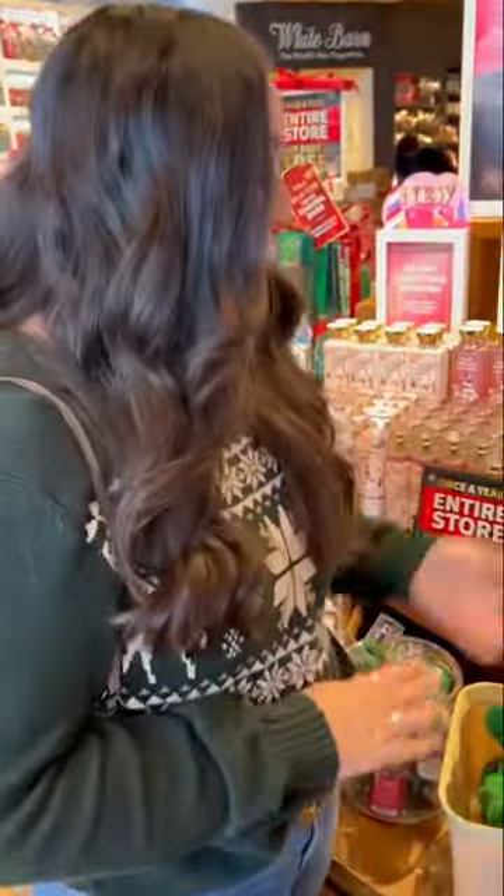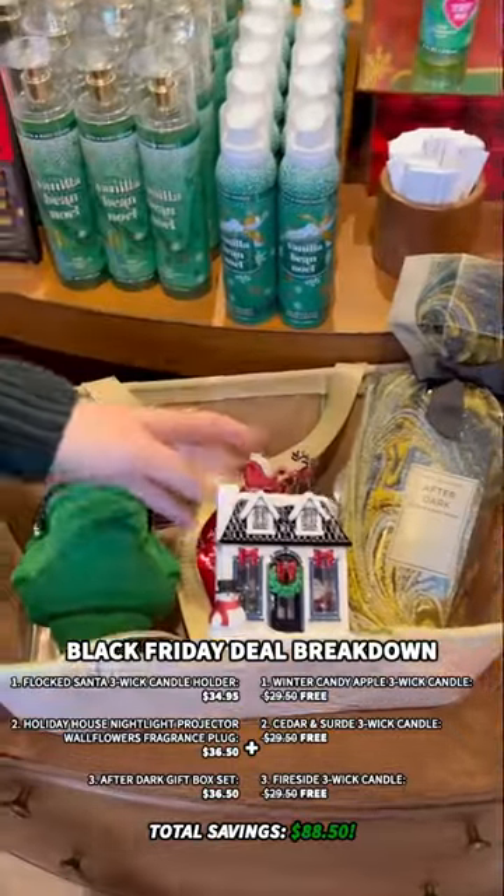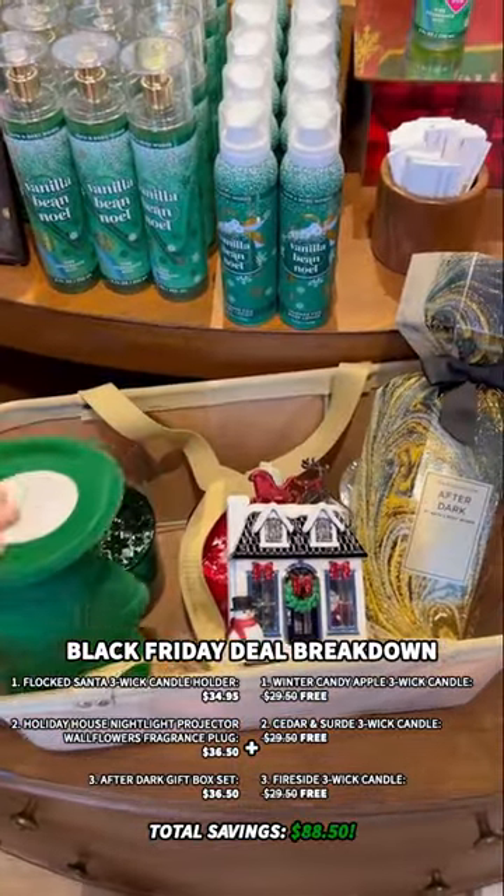Okay, so I shopped again. I've got a gift set, a wallflower, and a candle holder. Does that mean I get my three three-wicks for free? Yes, you got it this time!